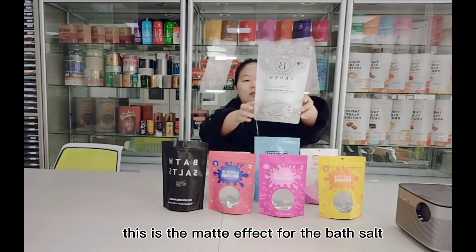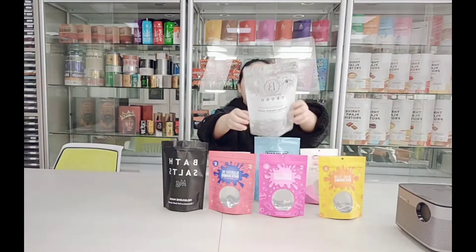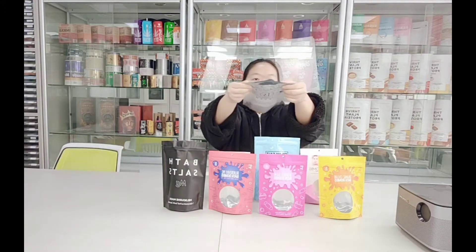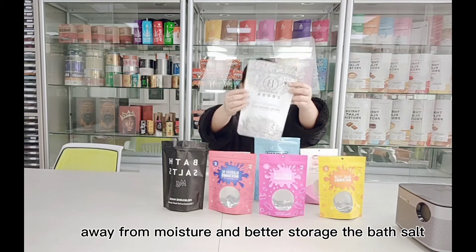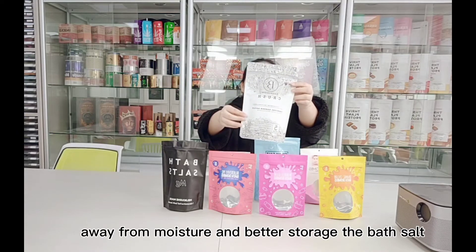This is the matte effect for the bath salt. With zipper, you can keep the salt away from moisture and better storage of the bath salt.